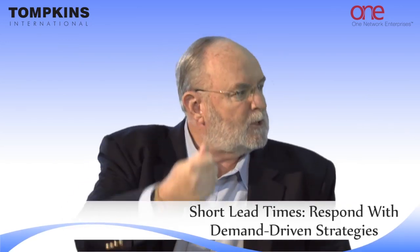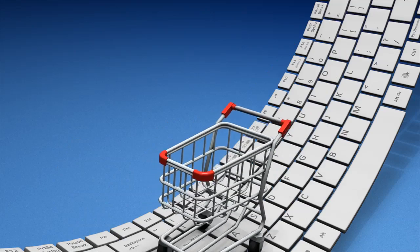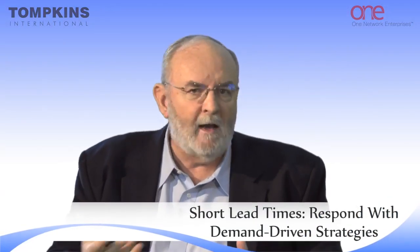Today's consumer wants the product when they want it, where they want it, how they want it, and our job in the demand-driven supply chain is to provide that. Demand-driven supply chain is the only operation strategy that gives us the ability to respond in short lead times to meet those requirements. As you grow in complexity and multi-channel, the requirement for demand-driven development is more than ever before.